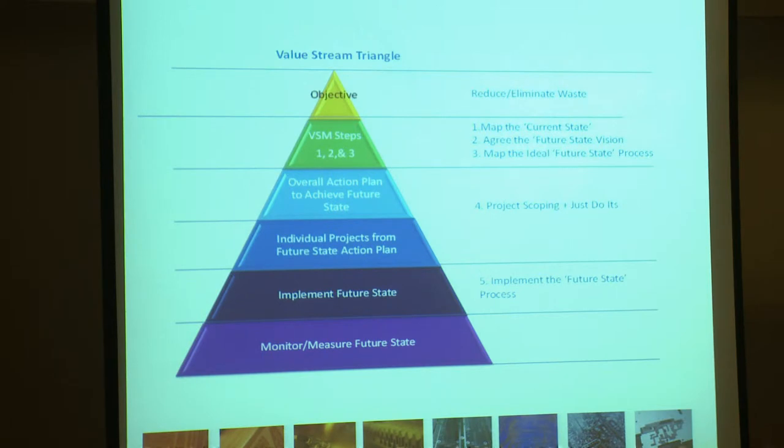Here we have a value stream triangle that was devised by myself based on the value stream principles which we covered in the last slide. This gives you a nice visual of the process steps that we do in value streaming.